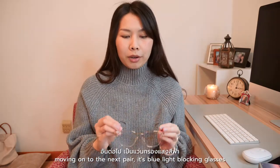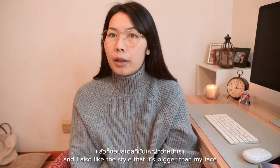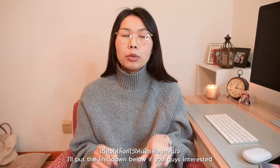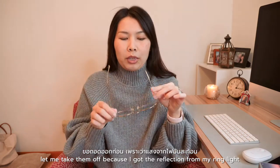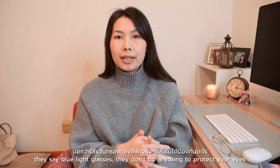Moving on to the next pair — the blue light blocking glasses. I picked these up because they're very lightweight and I also like the style, which is bigger than my face. I'm not sure if they're made from aluminum or something. I'll put the link down below if you guys are interested.